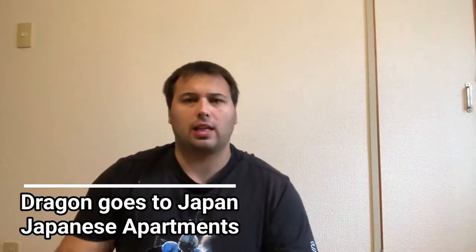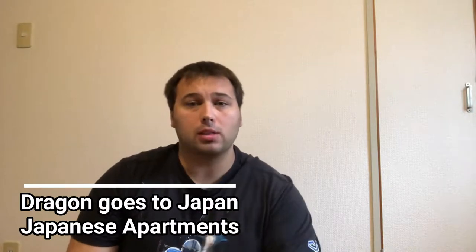Hello everyone, Dre goes to Japan. Long time no see. I know I've had a lot of stuff going on. I've been moving apartments, and actually that's what this video is going to be about today — talking about different Japanese style apartments. In Japan there are lots of different kinds of apartments that you can rent, own, or even live in.